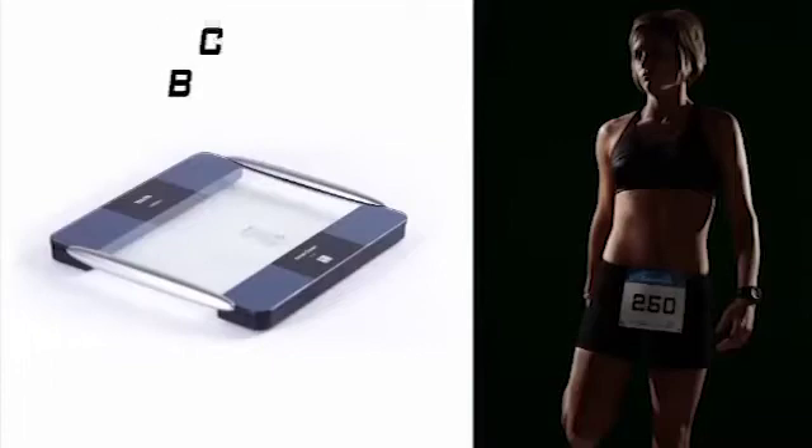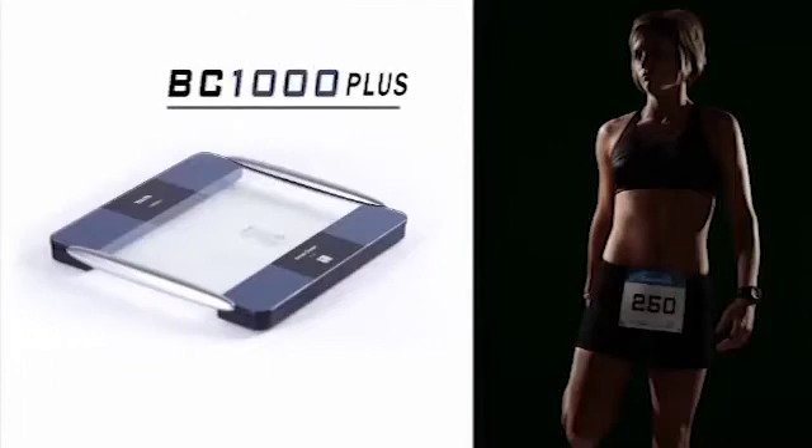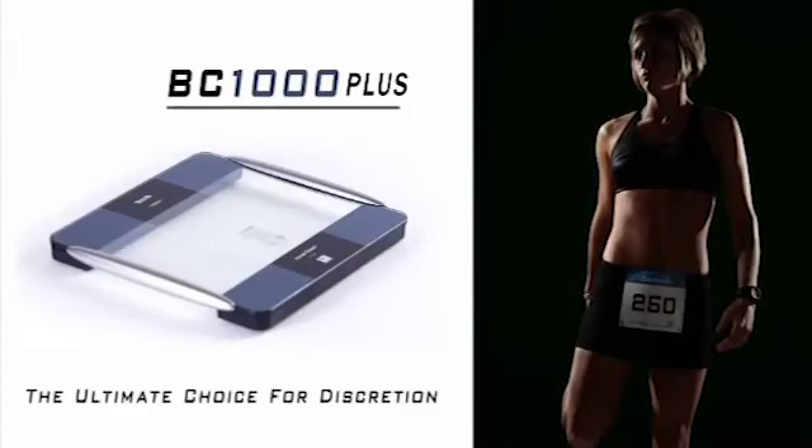There is no display screen on the BC-1000 Plus platform. Since all readings are automatically transferred, the radio wireless feature is perfect for those who want discretion on their diet and fitness results.